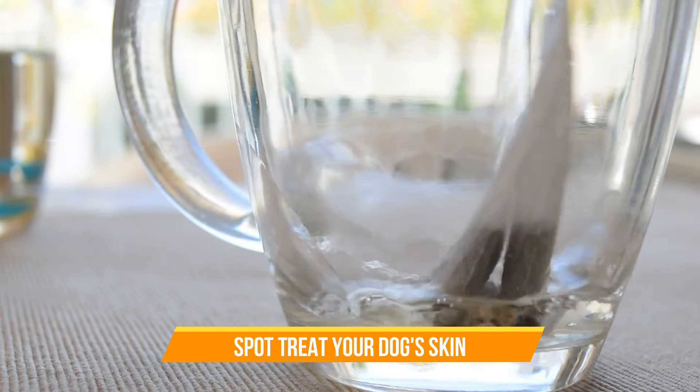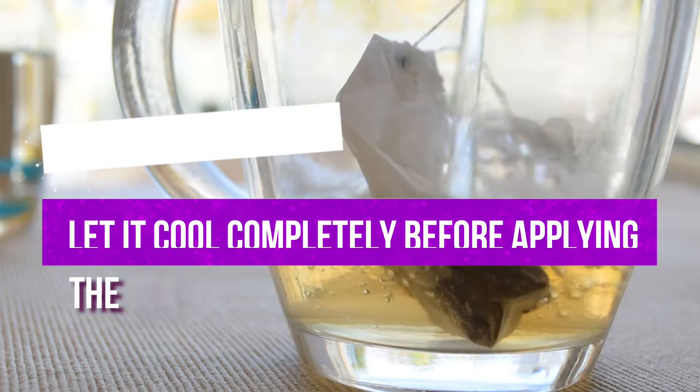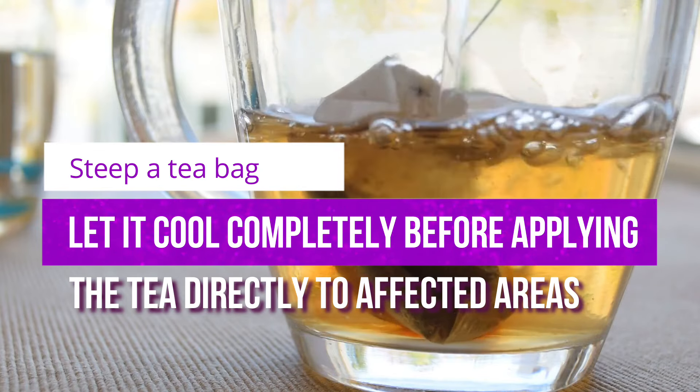If you want to spot-treat your dog's skin, steep a tea bag and let it cool completely before applying the tea directly to affected areas.